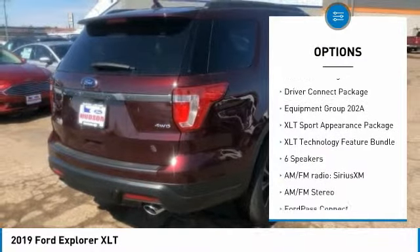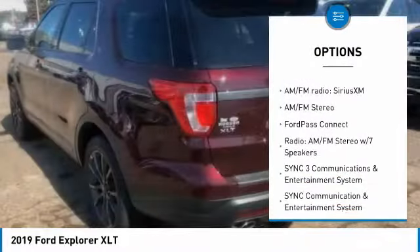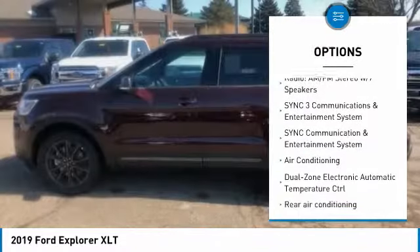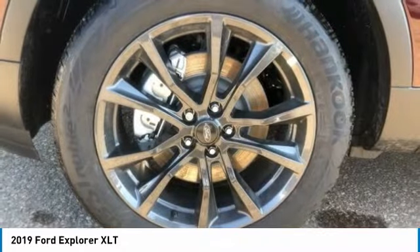Power liftgate, power passenger seat, remote engine start, traction control, air conditioning, dual airbags, leather-wrapped steering wheel, power steering, four-wheel disc brakes, AM FM Stereo Radio.